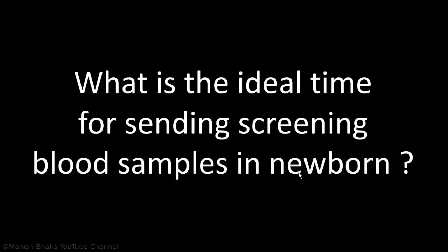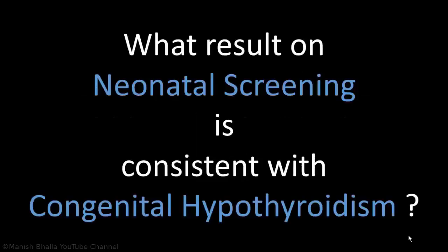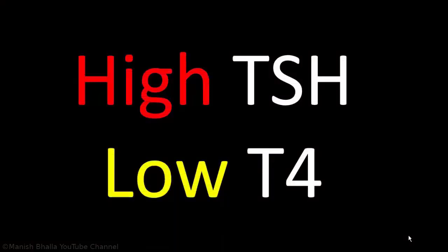Ideally, blood samples for screening should be sent between the second and fourth day of life, to avoid the TSH elevation associated with normal neonatal TSH surge. Next question: What result on neonatal screening is consistent with congenital hypothyroidism? Answer: Infants with high TSH and low T4 should be considered to have congenital hypothyroidism until proven otherwise.